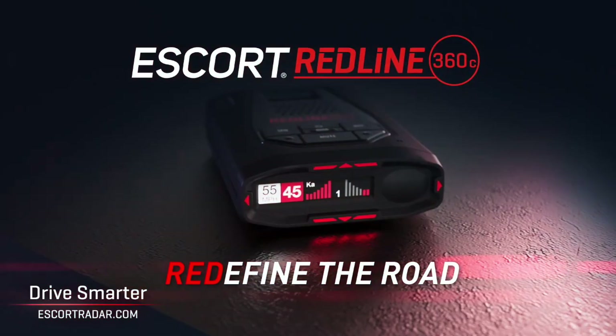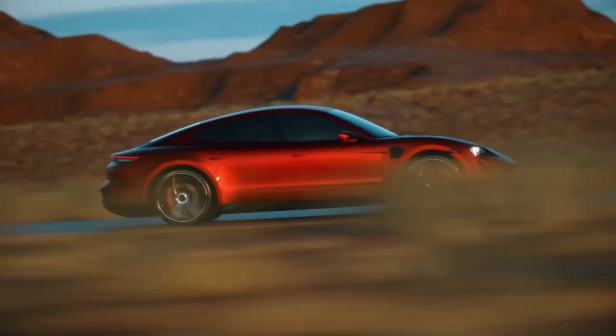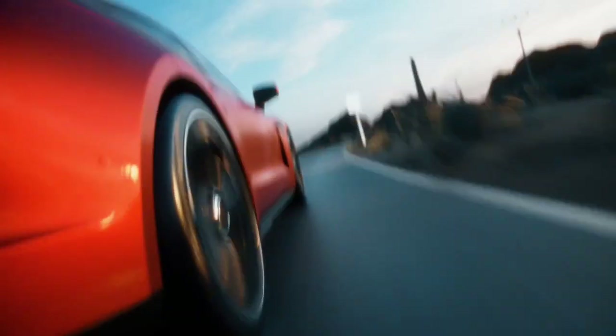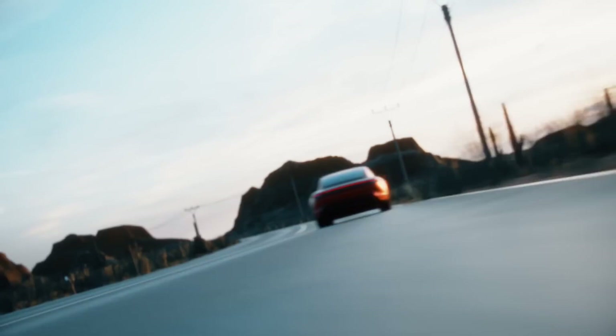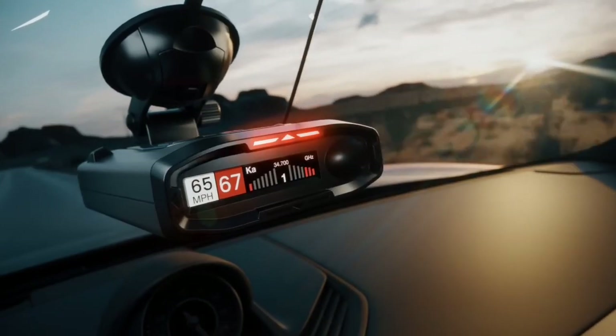The Redline 360C is equipped with advanced radar detection capabilities, including X, K, Ka, and POP modes, allowing it to detect and alert you to police radar guns from any direction.